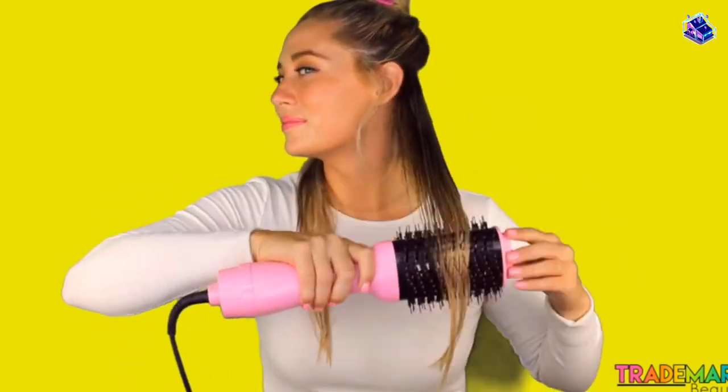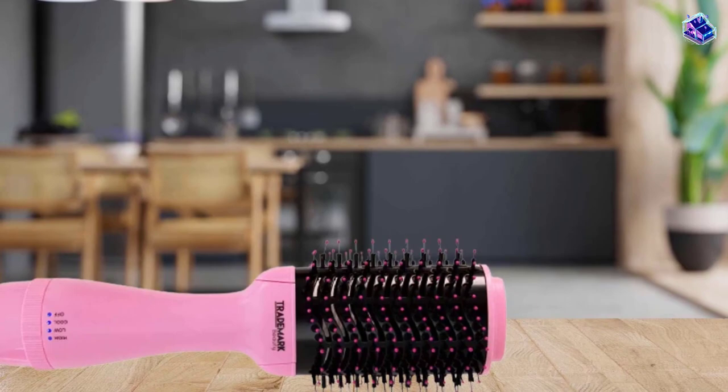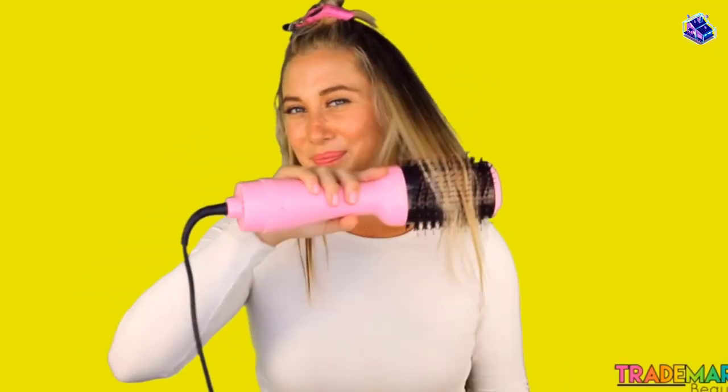The only real complaint about this tool is that when they first turned it on, there was a bit of a plastic smell; however, once the tool was in use, the smell went away. Our testers also loved the brush's bright pink color.